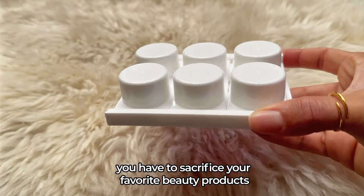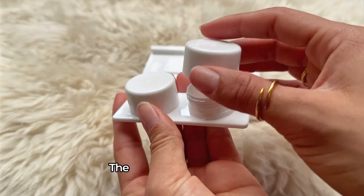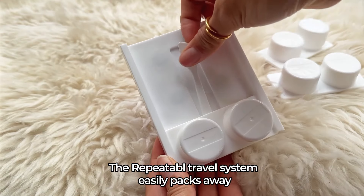Do you love travel but hate the packing process? This revolutionary new product from Repeatable is changing the way women travel. Flying carry-on only shouldn't mean you have to sacrifice your favorite beauty products in the process.